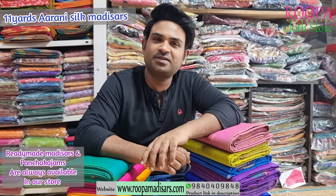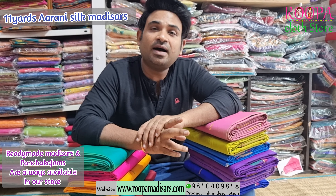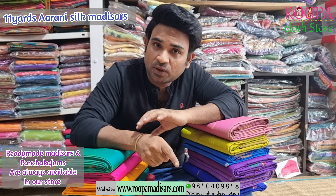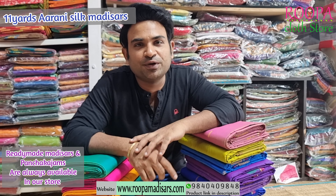Hello all, welcome to Rupaq Latastore, this is Aron. In today's episode, we are going to see Eleven Yards Arni Silk Sarees. All these are Eleven Yards with blouse and in low maintenance saree. Let's see the collections one by one in this video.